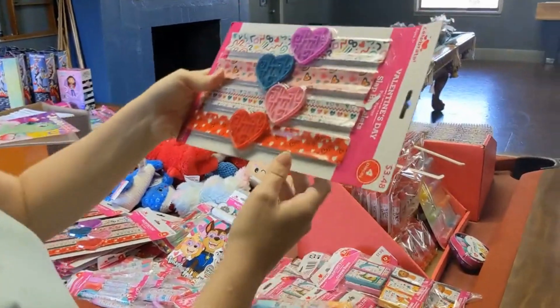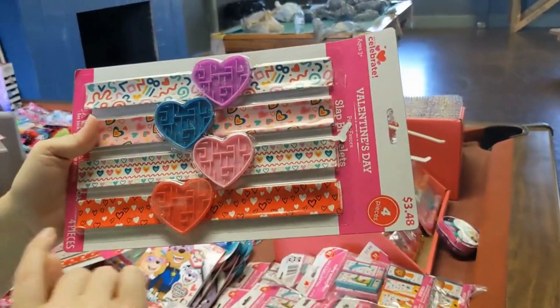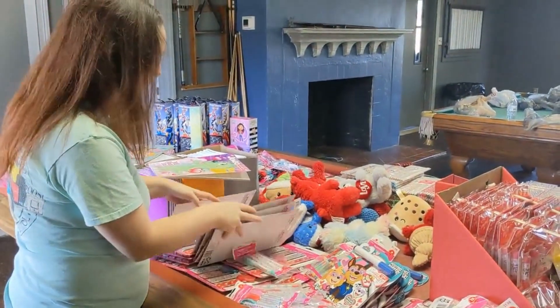These cute slap bracelets with a maze on them — $3.49 and you get four. So fun, and great filler for shoe boxes! I just got them all.